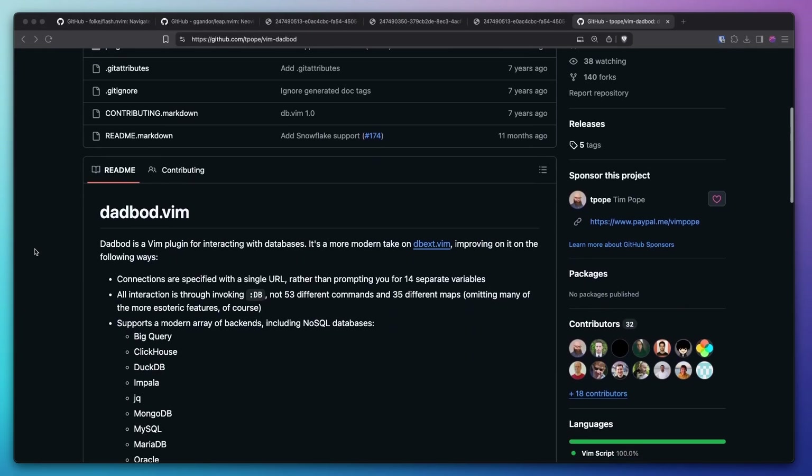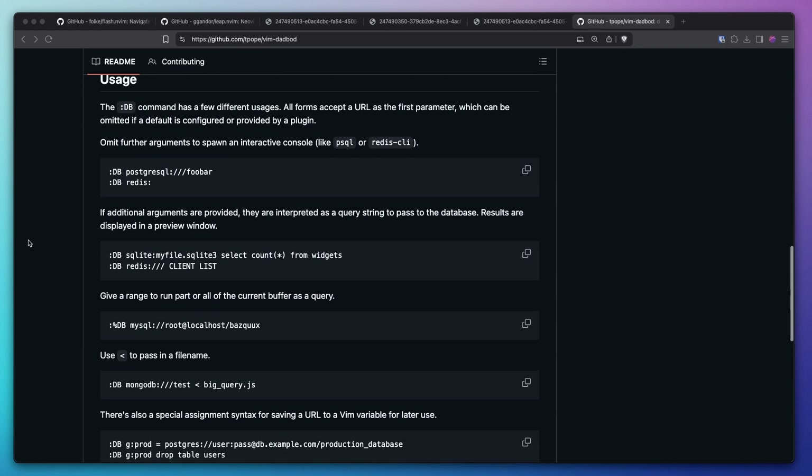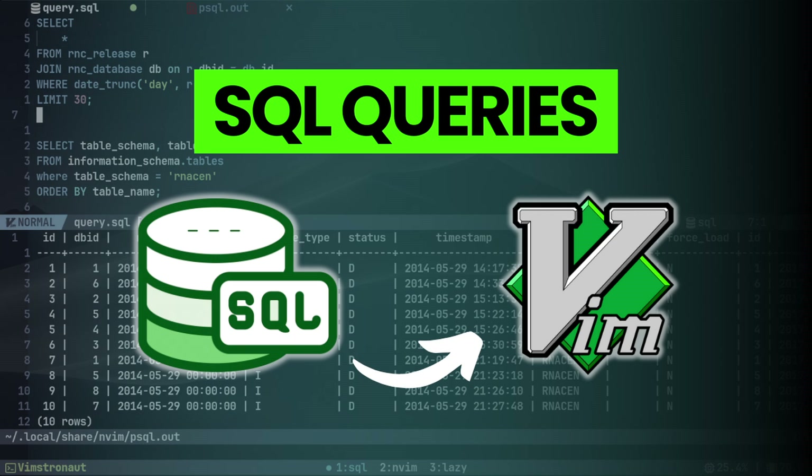Finally there are two plugins I'm still debating. The first is the vim-dadbod plugin — it's kind of like a SQL client for NeoVim. Recently I made a video about how I run SQL queries in NeoVim without any plugins, and I find that works well for my workflow. So I probably don't need dadbod anymore, and if I need advanced SQL features I'll probably just use a dedicated SQL IDE like DBeaver or something like that.